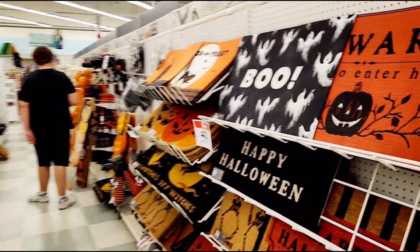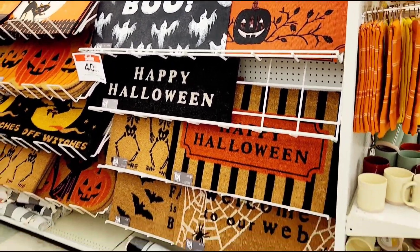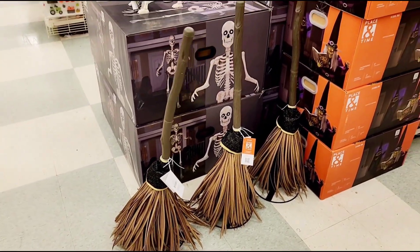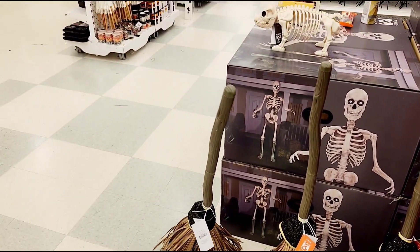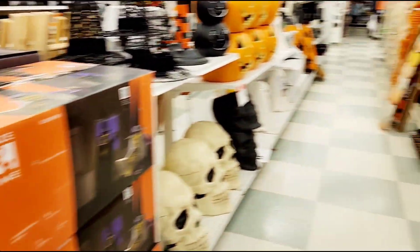Look at all the stuff they have here for Halloween - all the different decorations and light-ups. Let's dig into it a little bit. Start off with the welcome mats, the 'Beware' and 'Boo.' Actually, I hear something behind me - wow, that's actually pretty cool! Some animatronic brooms - are those from Cinderella? That's actually pretty cool, I like it.